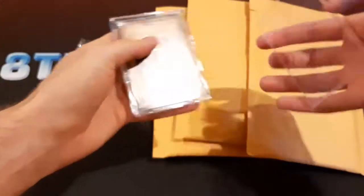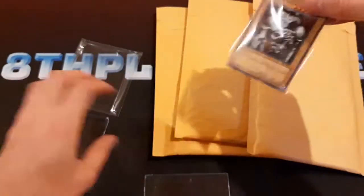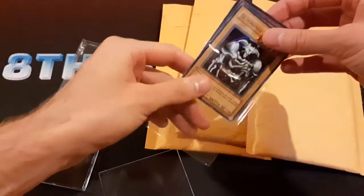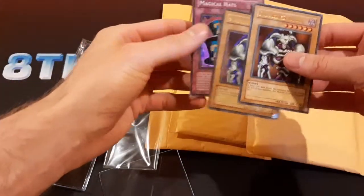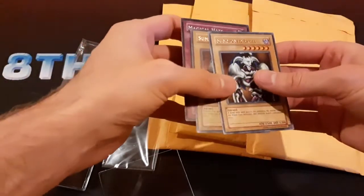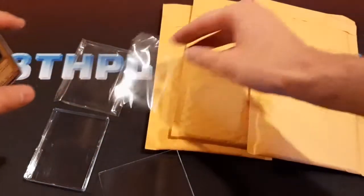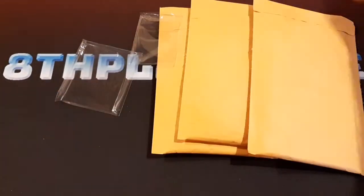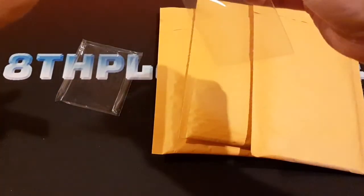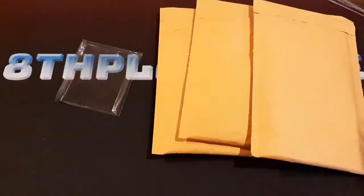I don't know how to open this thing — this is a weird case. So we got a couple of Summon Skulls here, and then also a first edition Pharaoh Servant Magical Hats. These are all quite nice condition. This is a weird case — I've never seen one like this before. Let's put these back in this penny sleeve.